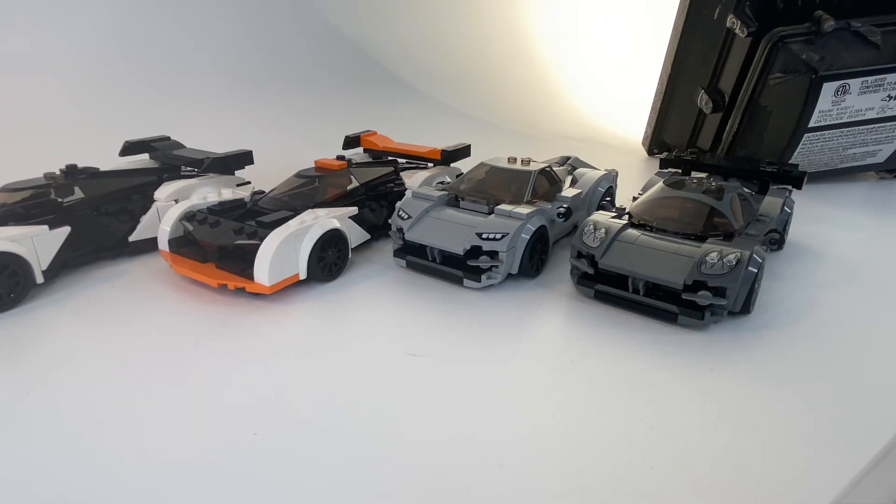Well, these have been six LEGO Speed Champions hot takes. If you want to see some more LEGO Speed Champions hot takes — in fact one extra — you can check out seven LEGO Speed Champions hot takes right after this video.